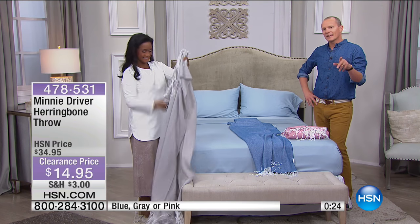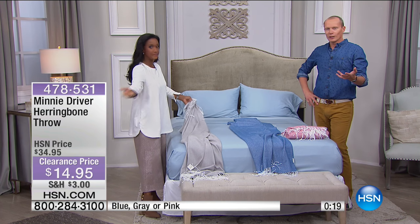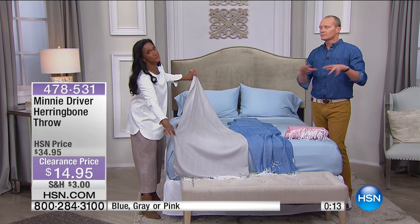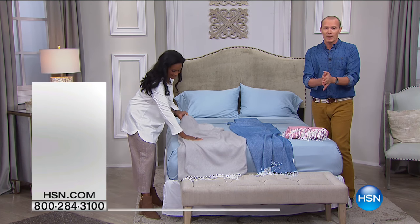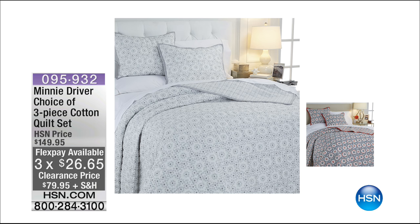Parents out there with their kids in sports — the other day at the soccer game we had to go into the car and put something on the ground. On the side of the field, now you've got this beautiful throw. And it's machine washable, not too fussy. We're going to move from this, but it's still for sale and still available. Here's another option: this came from Minnie Driver's collection — a three-piece cotton quilt set for $79.95 if you just tuned in.